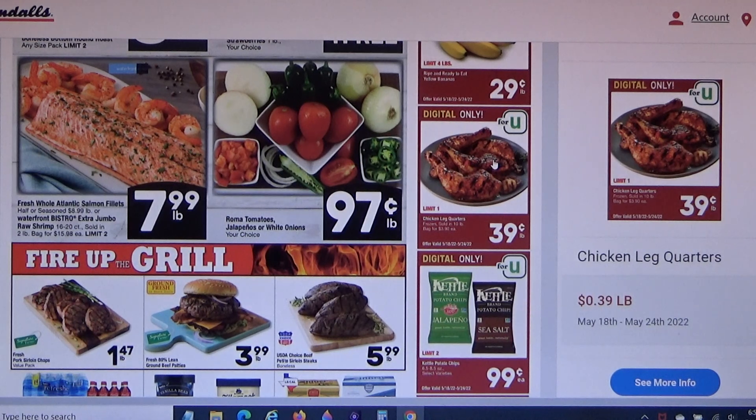When I was younger, my mom used to send my brother to a grocery store nearby, and she'd ask him to get 30 pounds of chicken legs. He'd bring it home in this huge cardboard box, and that fed us for such a long time.